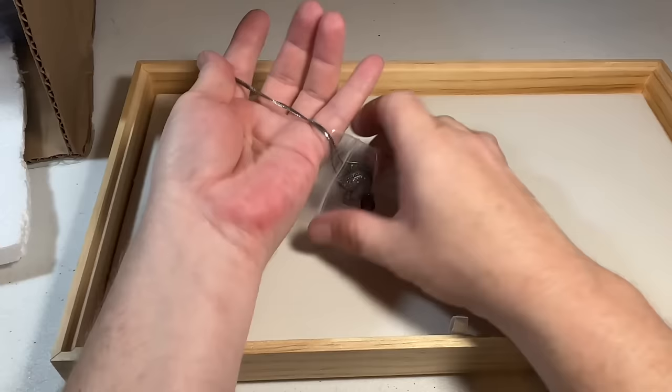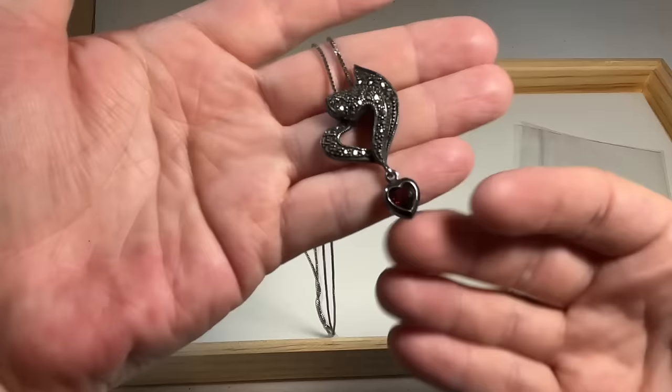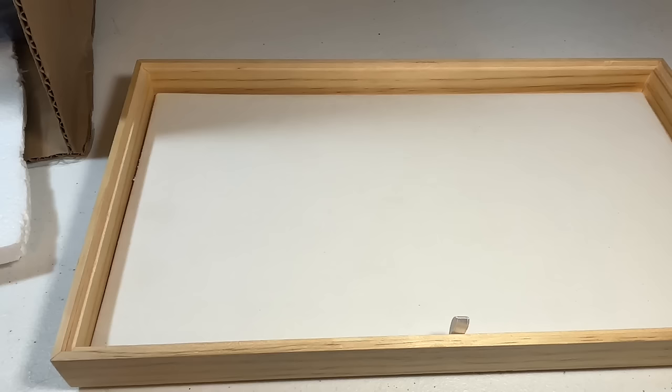Looks like we have some sterling marcasite — let me see — sterling marcasite garnet. Marked there. I'm not seeing another mark, so that is definitely sterling silver with a sterling chain. Very, very nice. Very pretty.